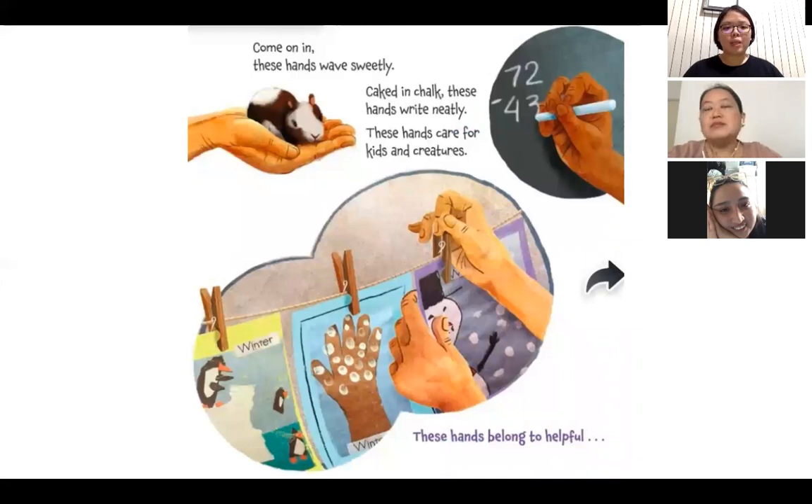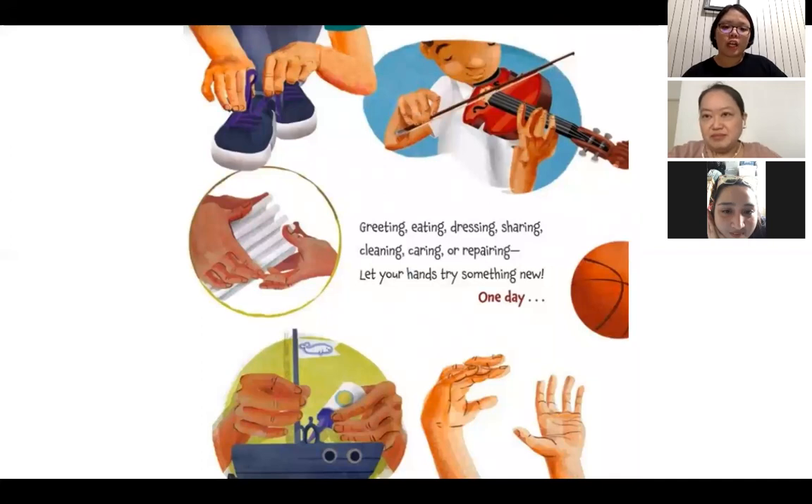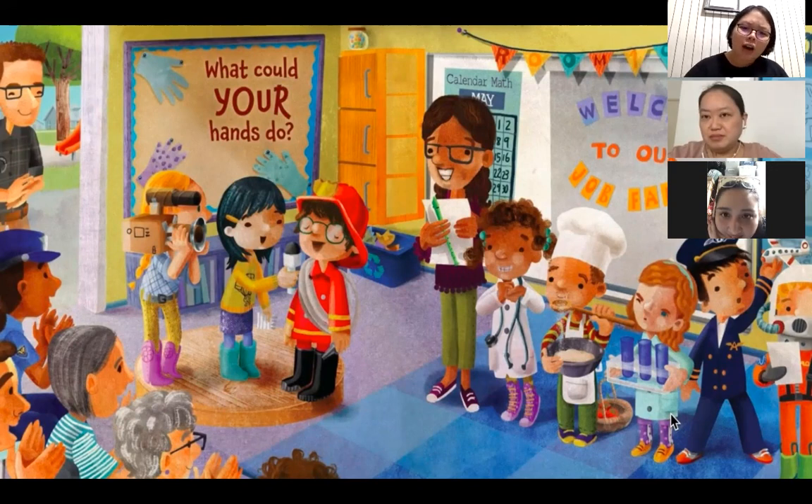Come on in, these hands wave sweetly. Caked in chalk, these hands write neatly. These hands care for kids and creatures. These hands belong to helpful teachers — just like Teacher Jackie, Teacher Aya, and Teacher Maddie, who help you in school with reading, eating, dressing, sharing, cleaning, caring, and repairing. Let your hands try something new one day — what could your hands do? Look at all those kids wearing different costumes — there's a firefighter, a doctor — who else do you see?